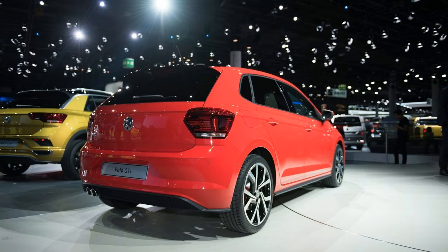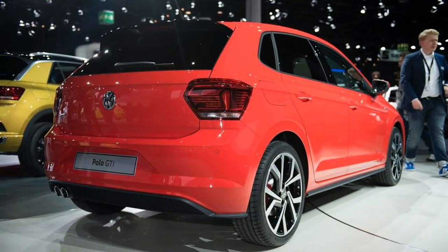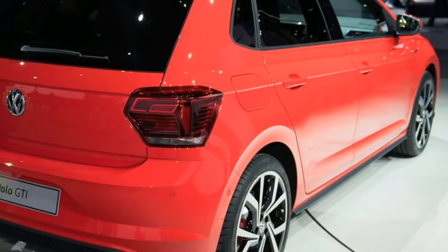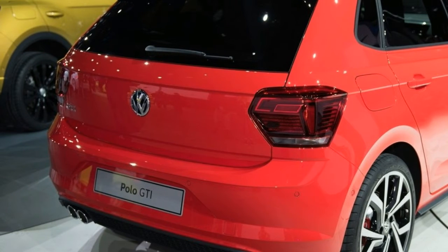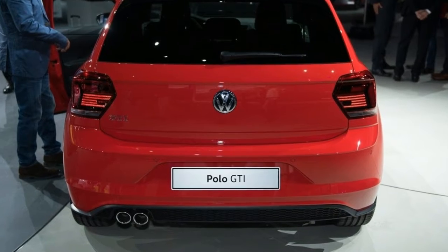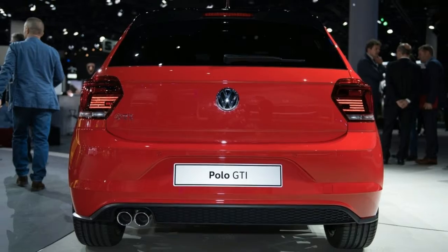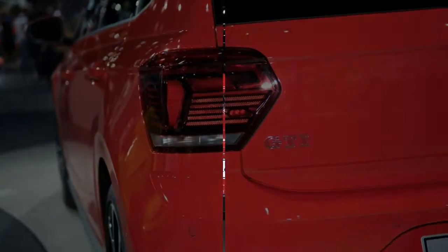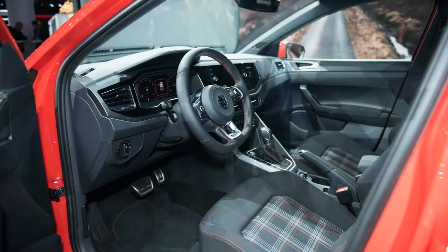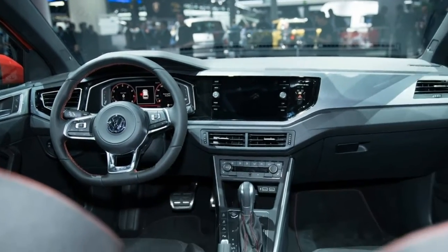The new Polo is also the first of its kind to feature an all-digital instrument cluster, using the company's second-generation Active Info Display. Tech-wise, Volkswagen introduced a large suite of new features, including a front assist area monitoring system with city emergency braking and pedestrian monitoring as standard, while adaptive cruise control is optional.